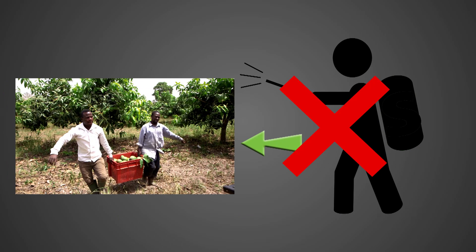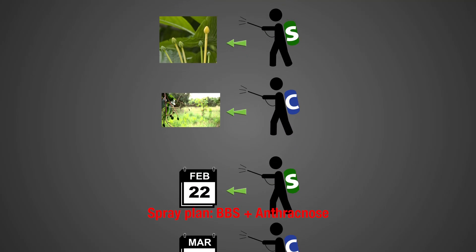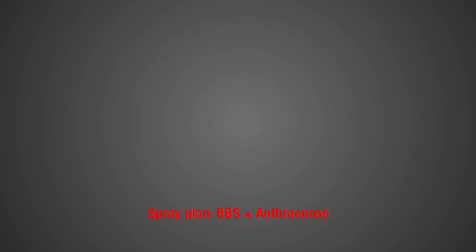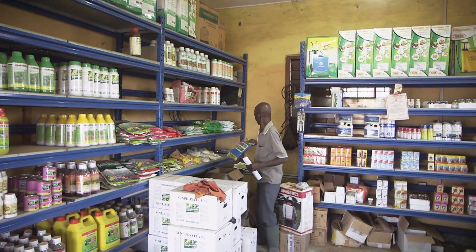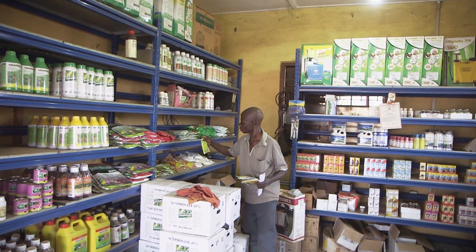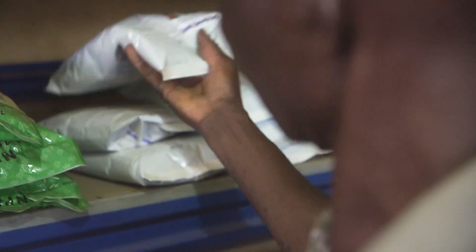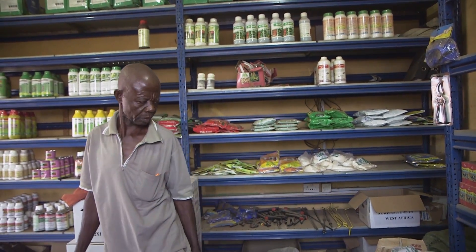Stop spraying three weeks before harvest. Under this spray regime, you would apply one copper and one systemic spray before flowering, and up to five copper and two systemic sprays after flowering. Don't use more than three systemic sprays in a year. Rotate different kinds of contact and systemic fungicides, ensuring each type contains different active ingredients. You can get the active ingredient from the label on the product. If you keep applying the same active ingredient, the disease will develop resistance against it, and the fungicide will have only little effect — wasting your money.